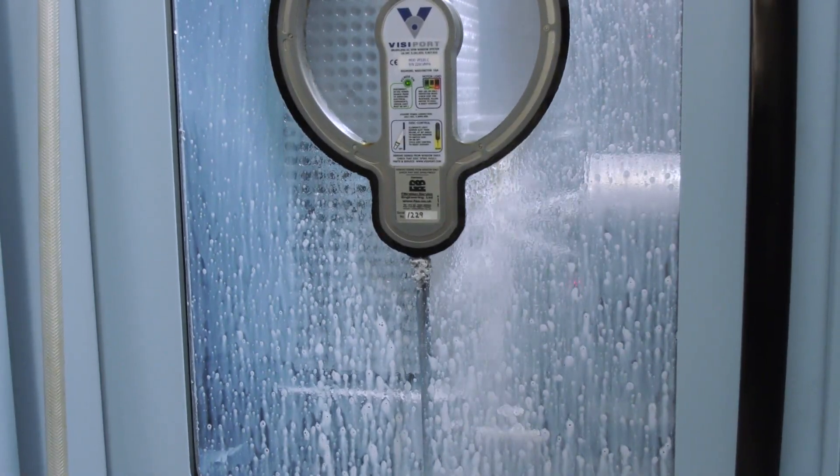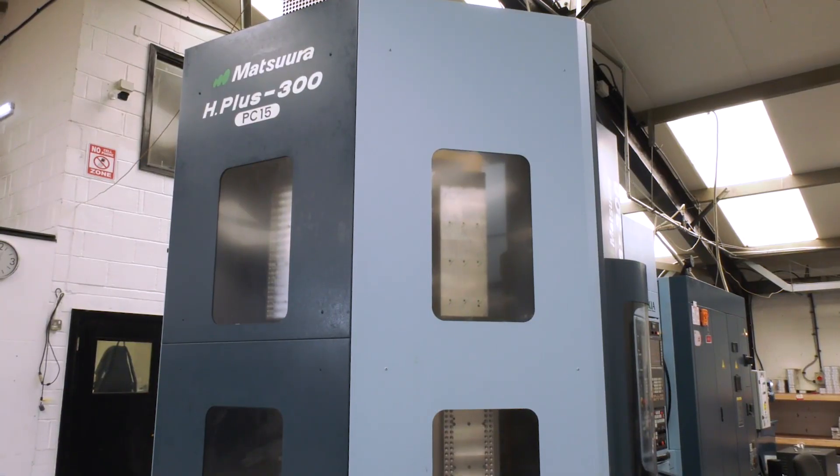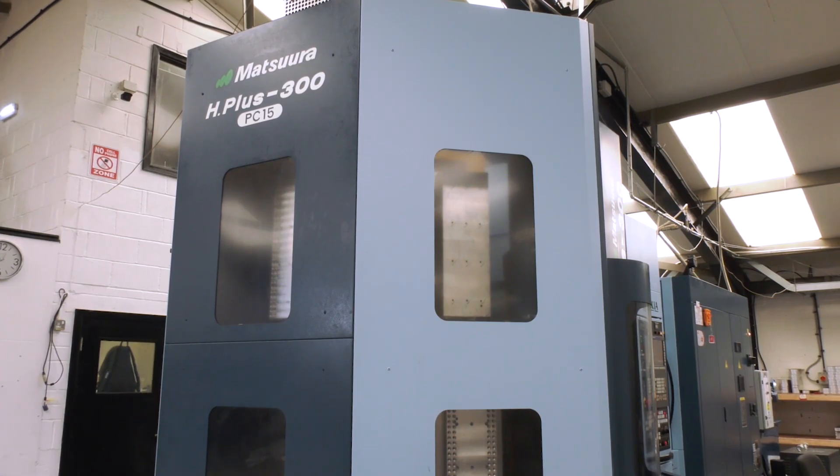We make all sorts of components size-wise. We go up to 1.6 metres, but then we do some very small, delicate parts on our 7-axis sliding head machines. We've also recently gone into 15-pallet machinery to do lights-out machining, mainly for contracts, but we've got lots of capacity on this machine.